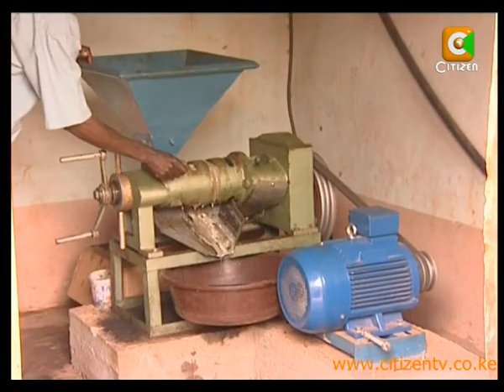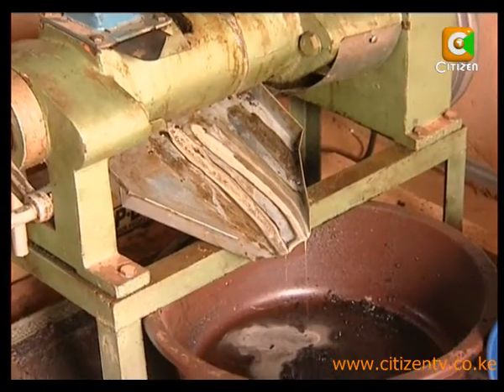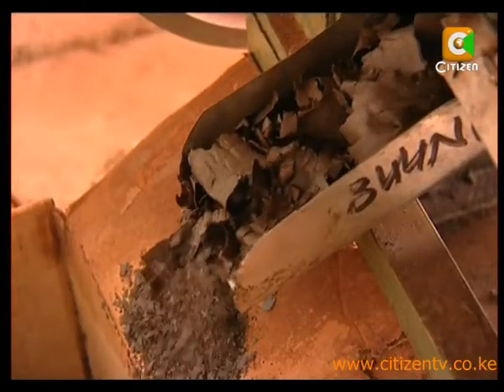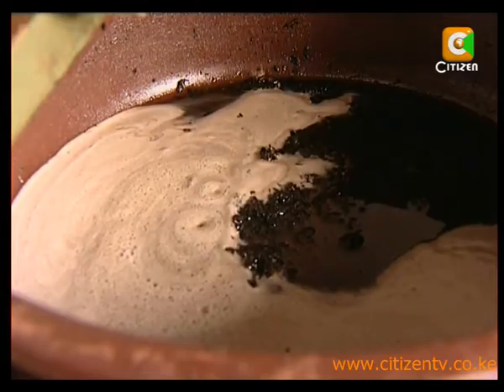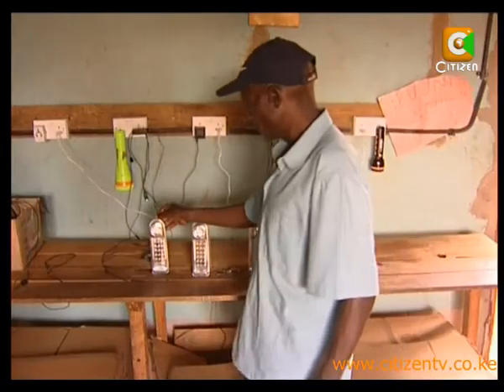This machine crushes seeds from sunflower and jatropha plants, and the jatropha oil is used as fuel for the machine itself. The sunflowers are crushed and the oil collected. While the oil drains into a basin, the waste from the husks is also collected for use as manure in place of conventional chemical fertilizer. This little shop is now literally fighting darkness in the entire neighborhood.